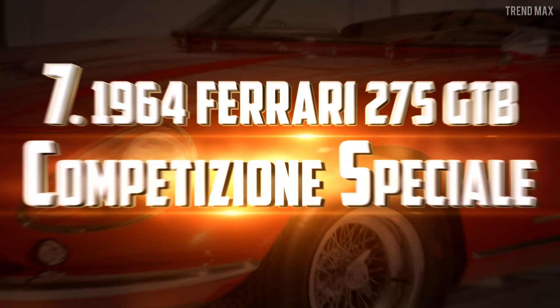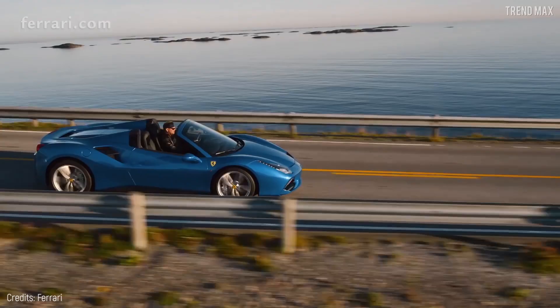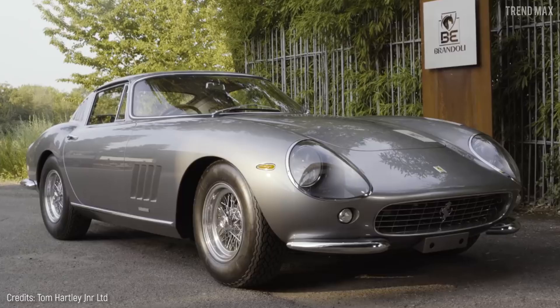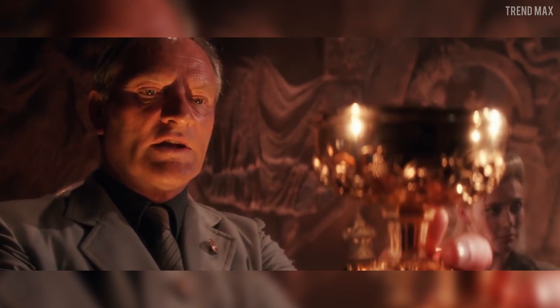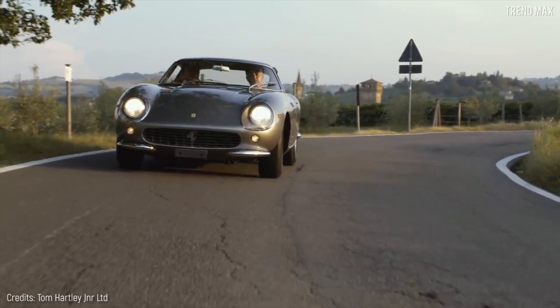Number 7: the 1964 Ferrari 275 GTB Competizione Special. Ferrari is one of the few brands that has a special place in the heart of luxury car collectors. That's why it's impossible not to include the 1964 Ferrari 275 GTB C Special, which is considered the holy grail of the brand for its rarity. It's the first of only three Berlinetta Competizione vehicles built by Ferrari for high-level endurance races, and it was sold for $26,400,000.